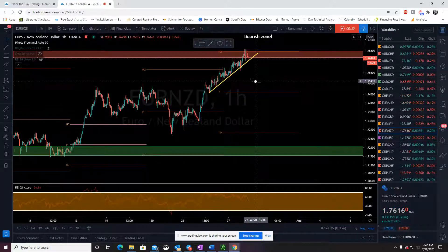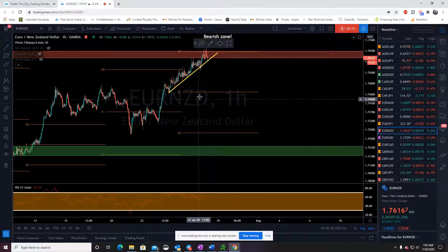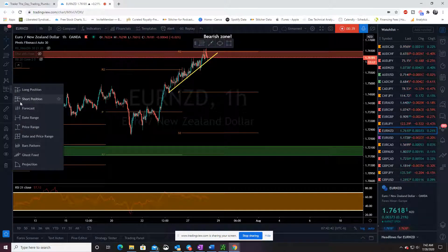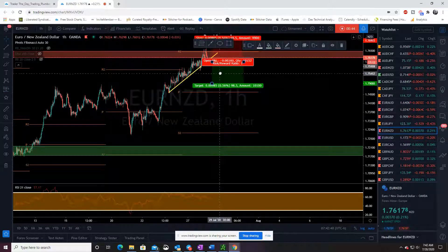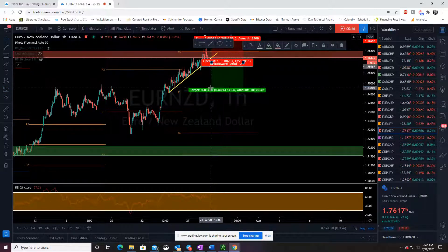If we break this trend line, I love this trade down to the pivot. I love when we get that setup, so going to be looking for a solid break, possibly a retest to confirm.